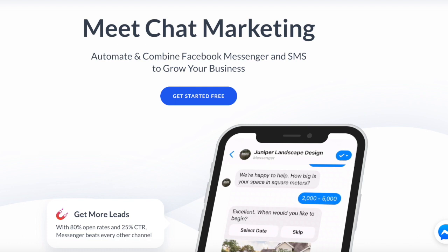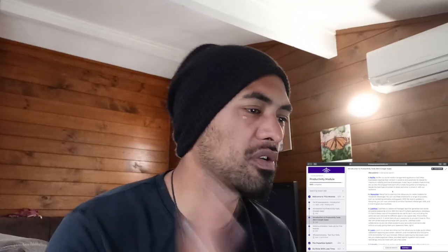Minichat allows you to create chatbots for Facebook Messenger — so those are automated replies. If there are simple questions that people keep repetitively asking, you can write those answers down and send them to the chatbots, so when those questions are asked, those replies are sent automatically. Don't quote me on that, but that is my understanding of what Minichat is.